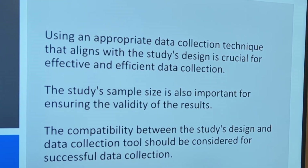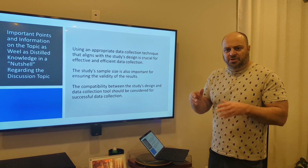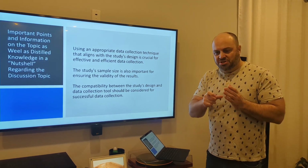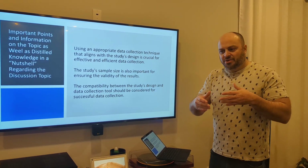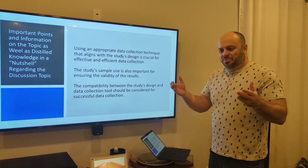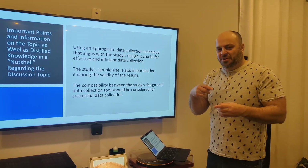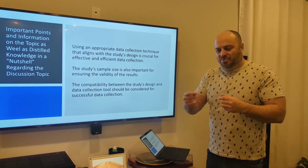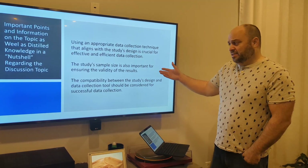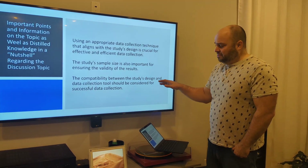Some other important things to point out: the data collection technique is really important when looking at data — you need to make sure you track it well. So you have patient A, what were their findings? Patient B, patient C — because as you're tracking them throughout the whole research project, you want to make sure you are not losing the data. What I sometimes see in DNP projects or hospital projects is that people will lose patient identifiers, and that's a very bad thing because you can't directly link what has happened. I think that might have been what happened in this article. Study sample size is important — this one only had 10, which isn't very strong. The compatibility between the study design and the data collection tools should also be considered for successful data collection.